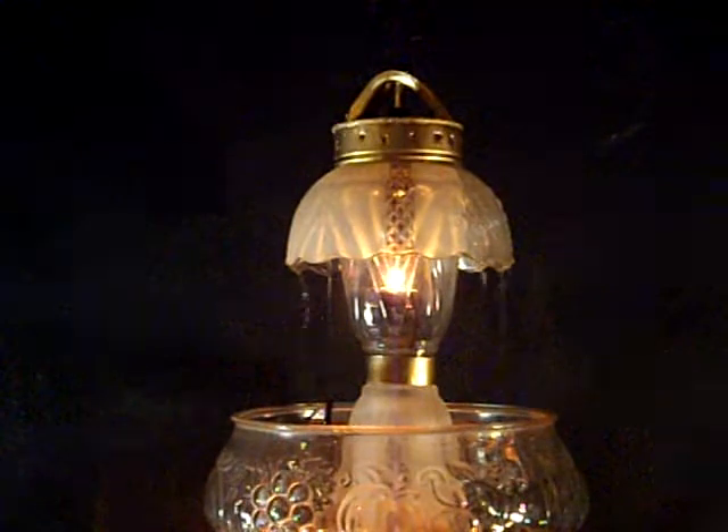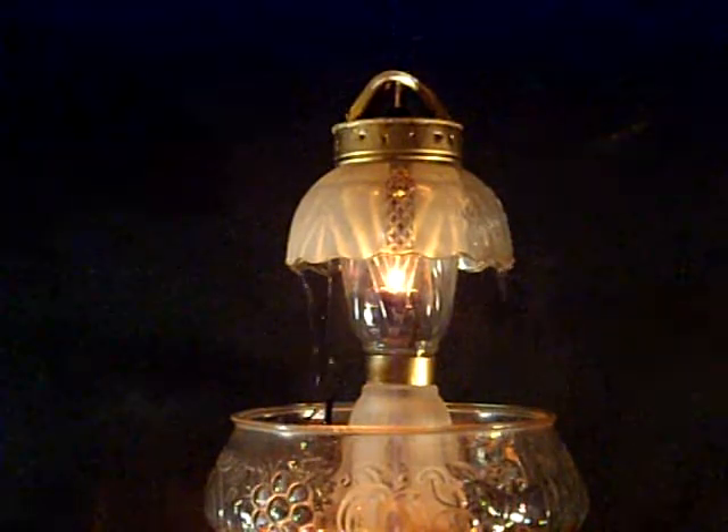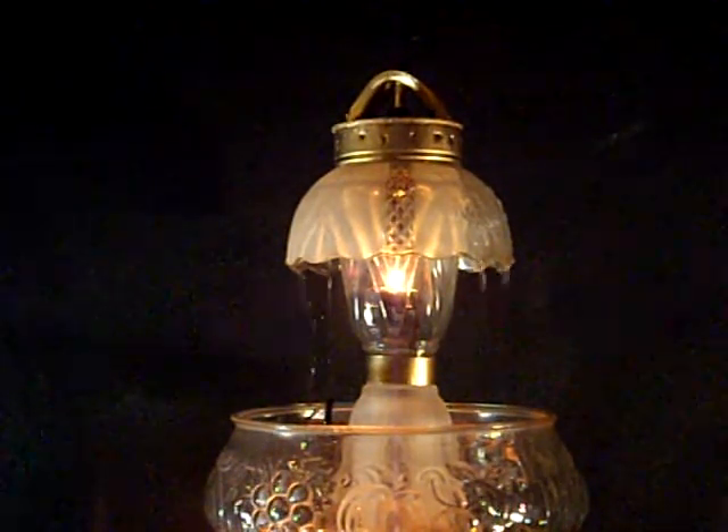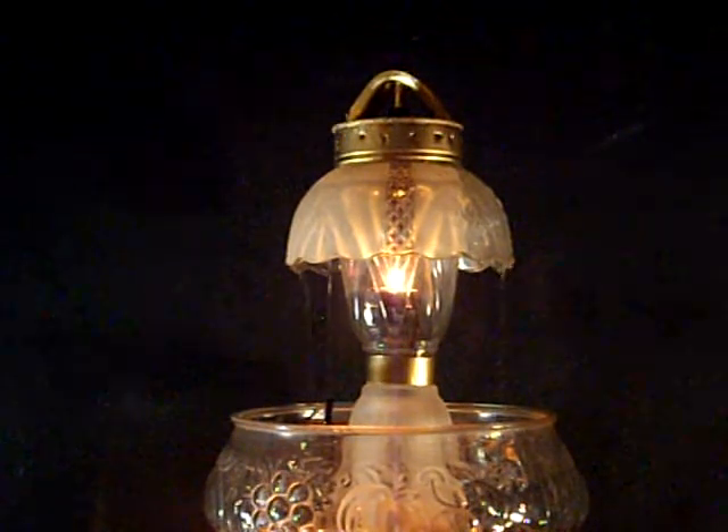They're all 100% completely safe because that flame is protected from anything touching it — from the top, bottom, sides, under, around, in any direction. It is impossible to touch that flame. 100% impossible. It's totally surrounded and within its own chamber.